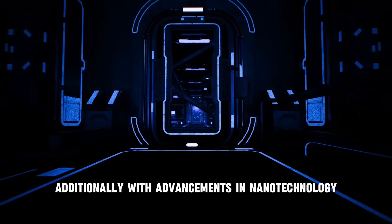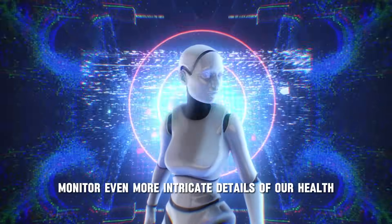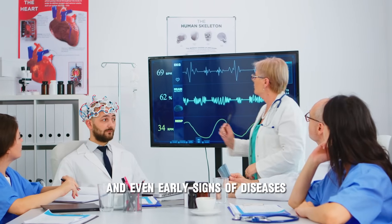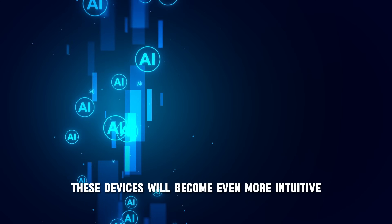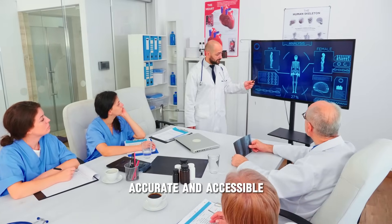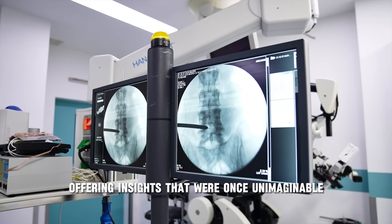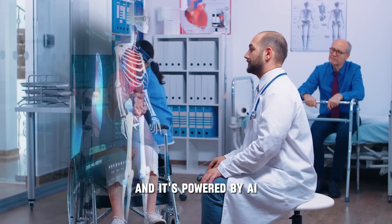With advancements in nanotechnology and sensor development, future wearables could monitor even more intricate details of our health, such as blood biomarkers, hydration levels, and even early signs of diseases like cancer or Alzheimer's. As AI continues to evolve, these devices will become more intuitive, accurate, and accessible — making healthcare more proactive, personalized, and data-driven, offering insights that were once unimaginable. The future of health monitoring is wearable, and it's powered by AI.